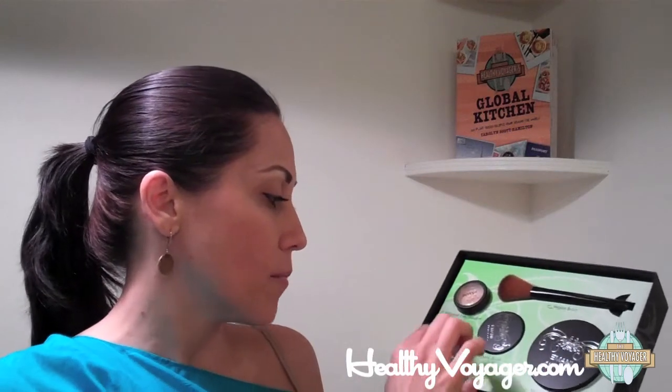This is their mineral foundation, they've got a blush, they've got an eyeshadow. This is a nice little set so you can have everything doubled, and you can choose based on your skin tone. It's really beautiful, pure pigment, nice finish, nice silky feeling. It doesn't feel cakey.